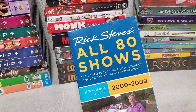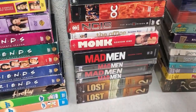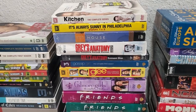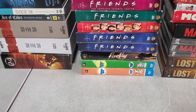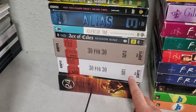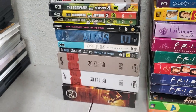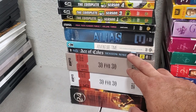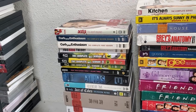The Rick Steves set has all 80 shows from 2000 to 2009 - I think that's probably worth some money, we'll see. Over here is Kitchen Confidential, which I've never had. Then there's 30 for 30 - I've had the first volume but never the second, so now I have both of them. And there's one I've never heard of or seen before.